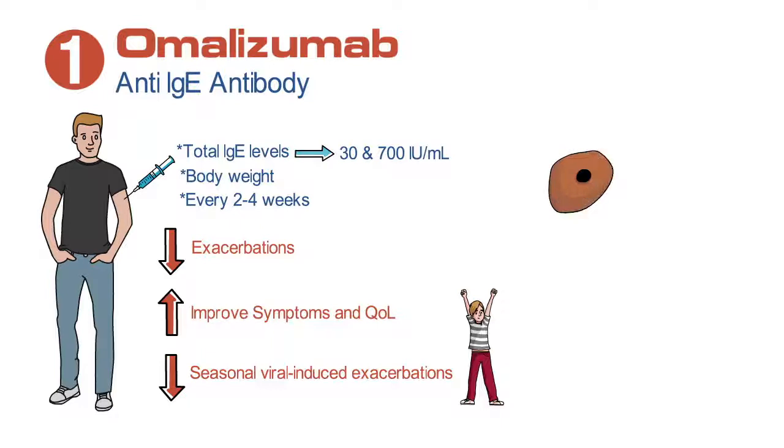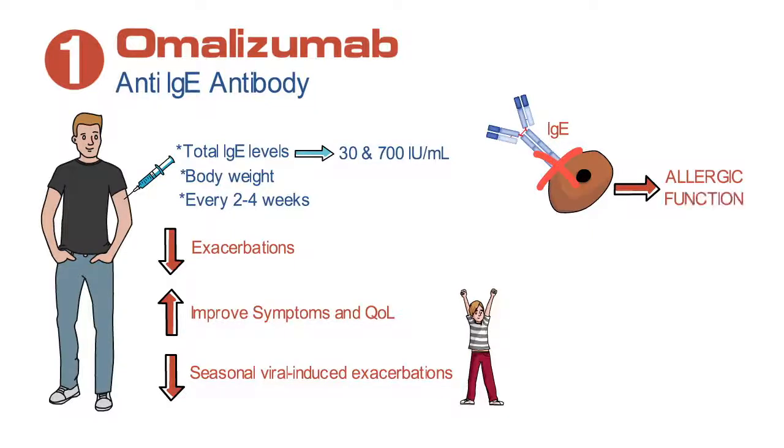This medicine works by blocking the IgE antibody at the site where it would land on the IgE receptor, therefore preventing it from having its allergic function.